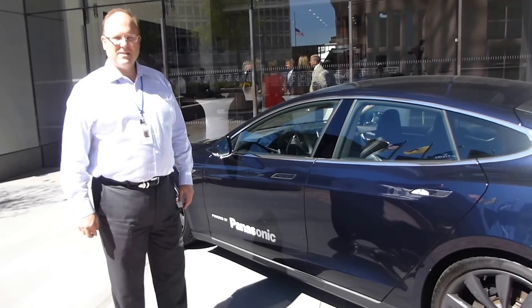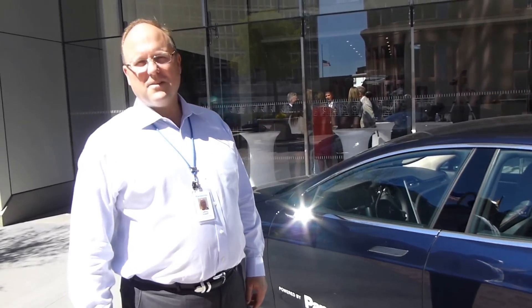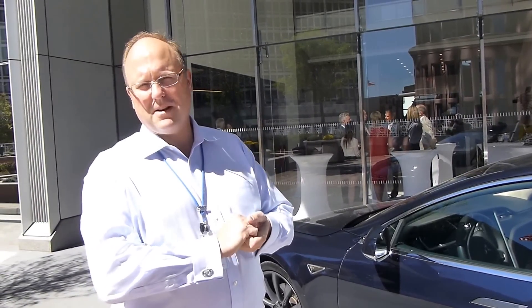Hey Jeff, this is the Panasonic Company Tesla Model S. I understand that you wanted to get this as a sort of a gift to the employees? Absolutely. As you can see, we bought it in Panasonic Blue, or as close as we could get to Panasonic Blue.